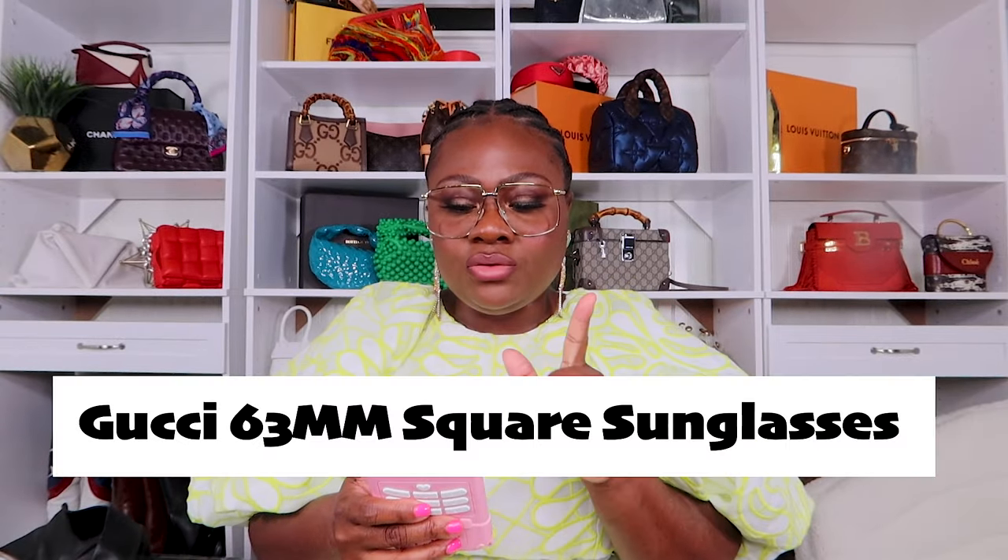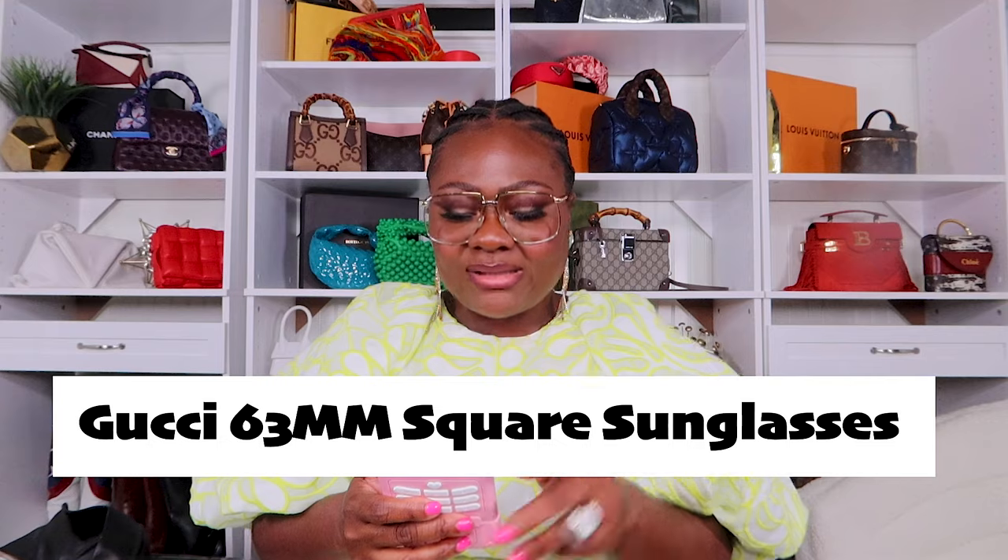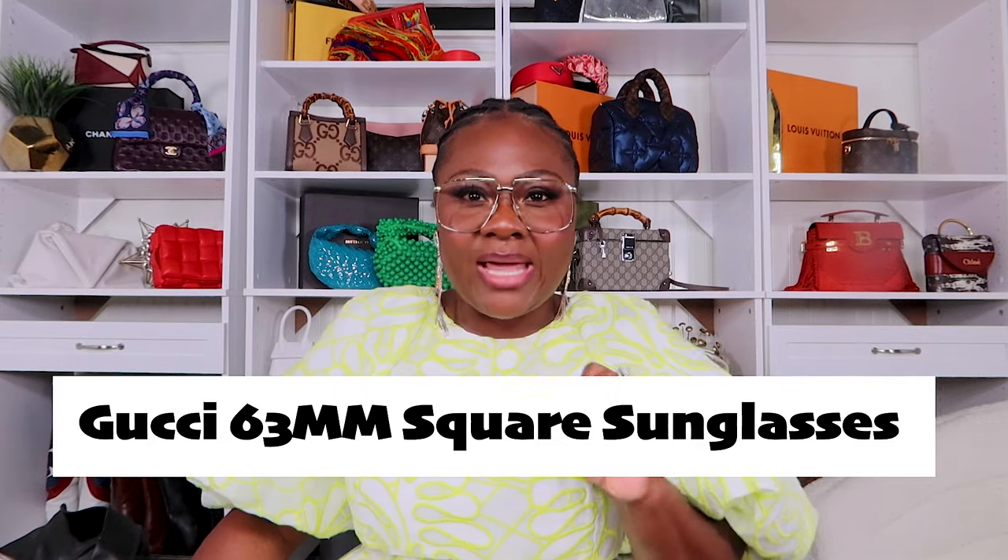I wouldn't do winter, but spring, summer, even fall you're good. These sunglass brands that name their sunglasses with numbers — what are you doing? These are the Gucci 63mm square sunglasses. I'll put the Nordstrom Rack link down below. Clear frames are really in style right now — the Bottega Venetas with the orange or pink tint are all the rage. Amazon has a replica so I might buy that first.